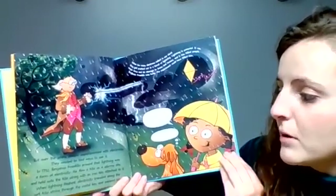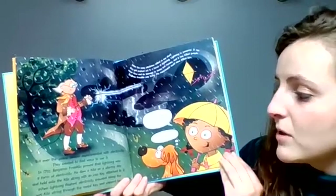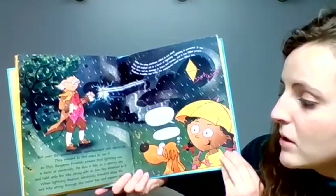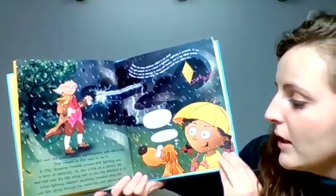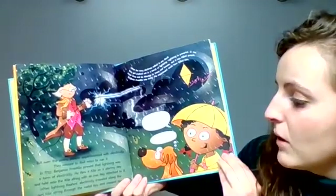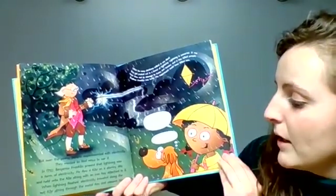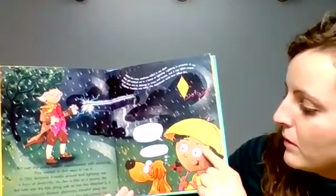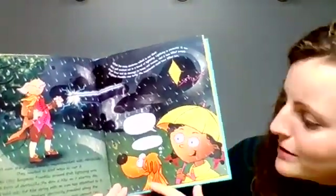In 1752, Benjamin Franklin proved that lightning was a form of electricity. He flew a kite on a stormy day and held onto the kite string with an iron key attached to it. When lightning flashed, electricity traveled along the wet kite string, through the metal key, and zapped him. Benjamin Franklin was smart. I'm not so sure, said Willie.